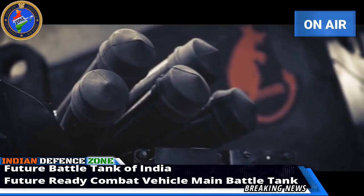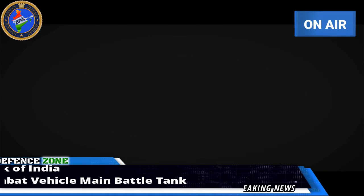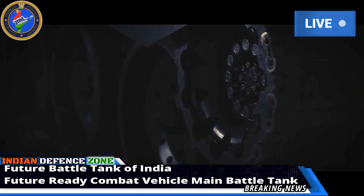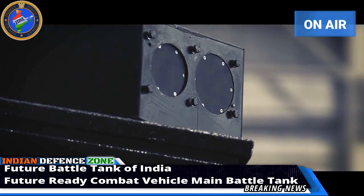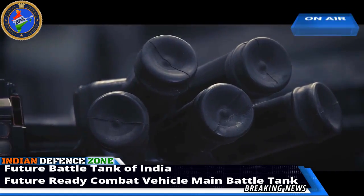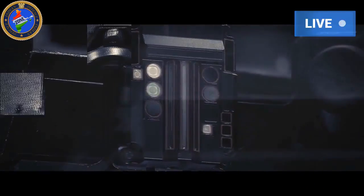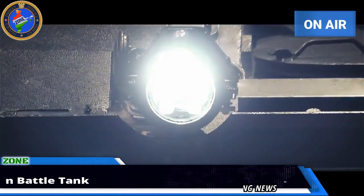DRDO has rolled out the first working example of its upgraded Future Ready Combat Vehicle main battle tank. Designed to extend the service life of the cold war battle wagon until 2035 as part of the Indian Army Life Extension Project (LEP), the future tank upgrade boasts a state-of-the-art thermal imaging system as well as improved defensive systems.